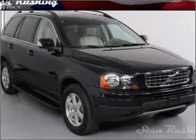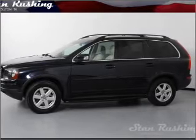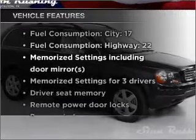Stand out from the crowd with premium wheels. The anti-lock braking system will keep you safe on the road. Power and reliability are a great combination — this vehicle has both. Plus enjoy these notable features that are included in this vehicle.